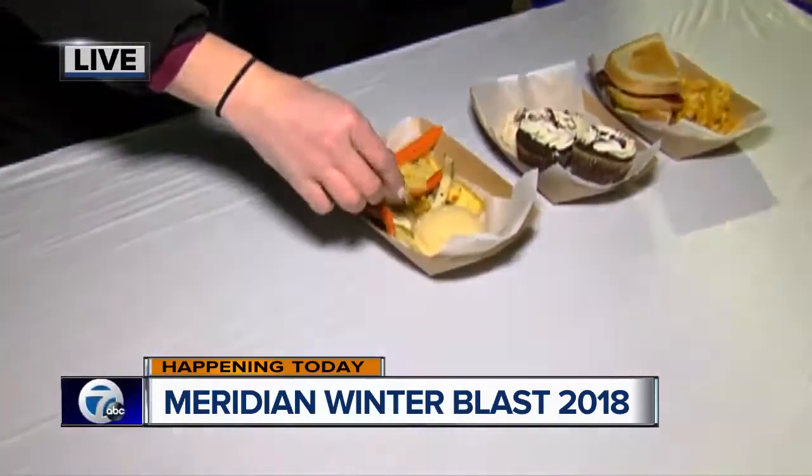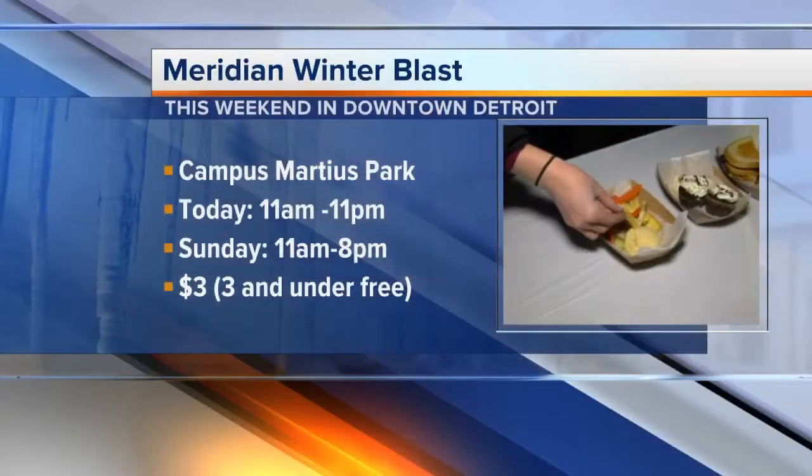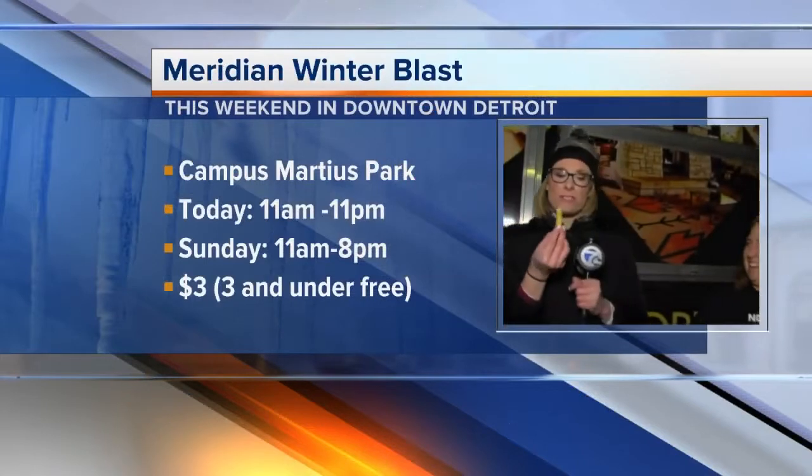I actually got a chance to go to their new restaurant in Hamtramck — they're not open to the public yet — and I might have tried that beet sandwich, and it's really good. So I had dessert first, now I'm gonna go for a little vegetables and hummus. Ooh, and it's roasted — that's different too. I like that.